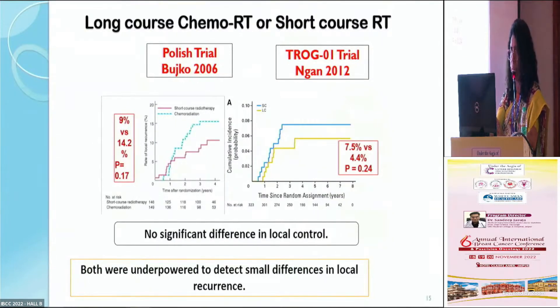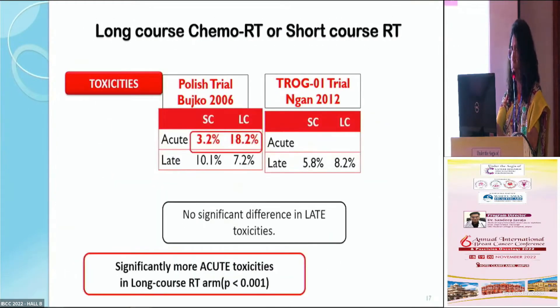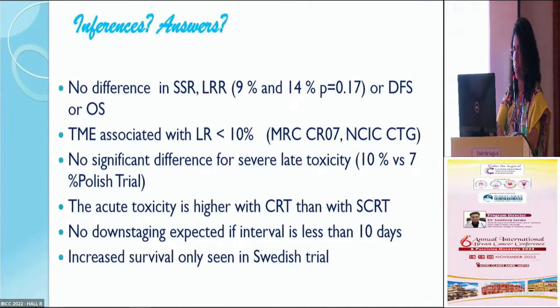Between these two studies, there was no difference in local control, overall survival, or late toxicities, though acute toxicities were significantly higher in the long course CTRT arm. Sphincter preservation was also found to be the same in both. So the conclusion was: both long course CTRT and short course radiation followed immediately by surgery showed no difference in sphincter preservation rates, recurrence rates, survival, or toxicities. No downstaging was expected in the short course arm when followed immediately by surgery.